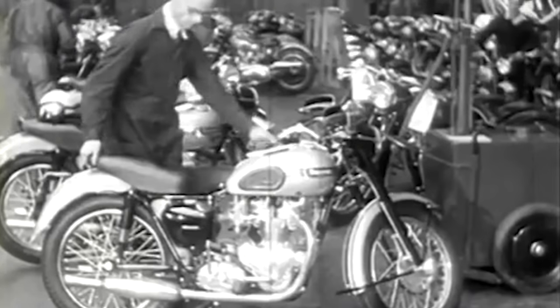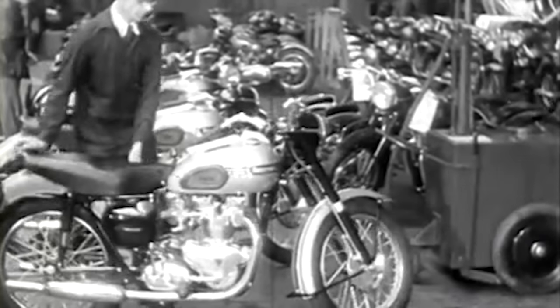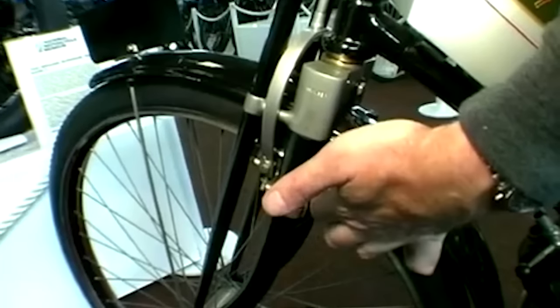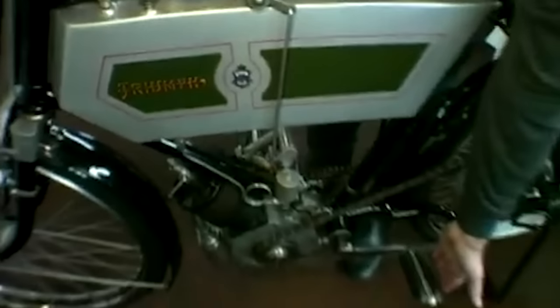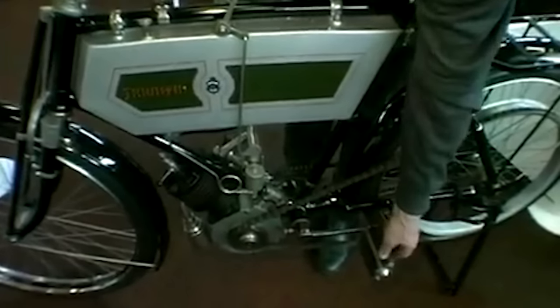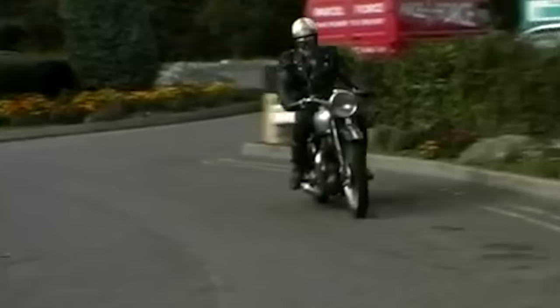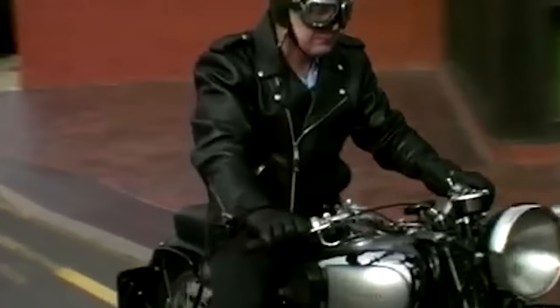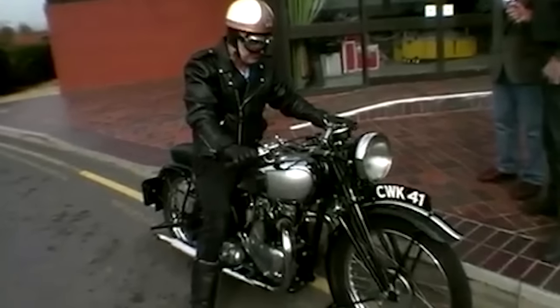Triumph's original founder was a German immigrant to the UK who began a manufacturing company that originally was meant to specialize in bicycles, as it was in vogue at the time. By 1902, he decided the bicycle craze was in full swing and decided to do what everyone else was doing — add motors to those bicycles. We get the original Triumph motorcycle in 1902, and it was quite literally a bicycle with a motor strapped to it.